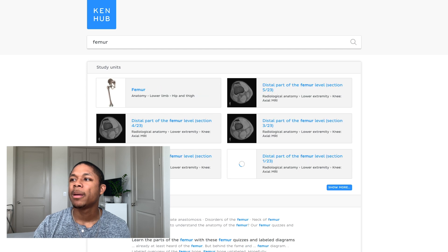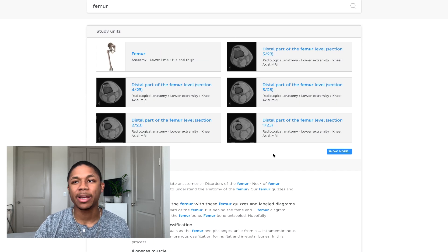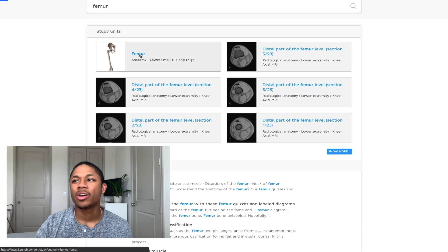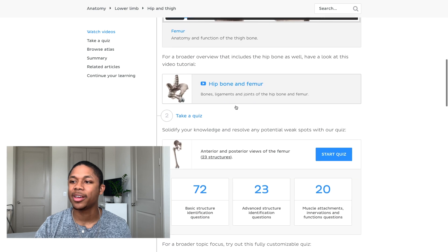Besides everything described, there's way more. You can search for specific items you want to learn about. For instance, if you come home from shadowing and want to learn more about the femur because it came up a lot, you can find imaging and content to learn more deeply about it. Click there and there's a whole section with videos, quizzes, and atlases that are all things femur.